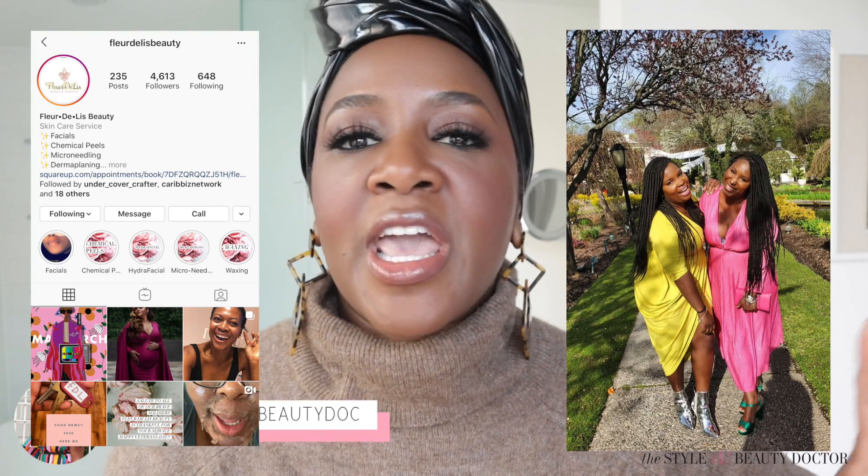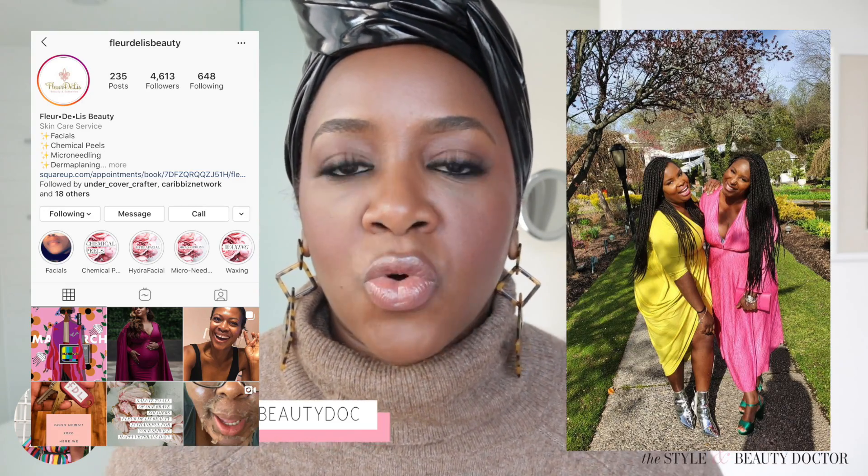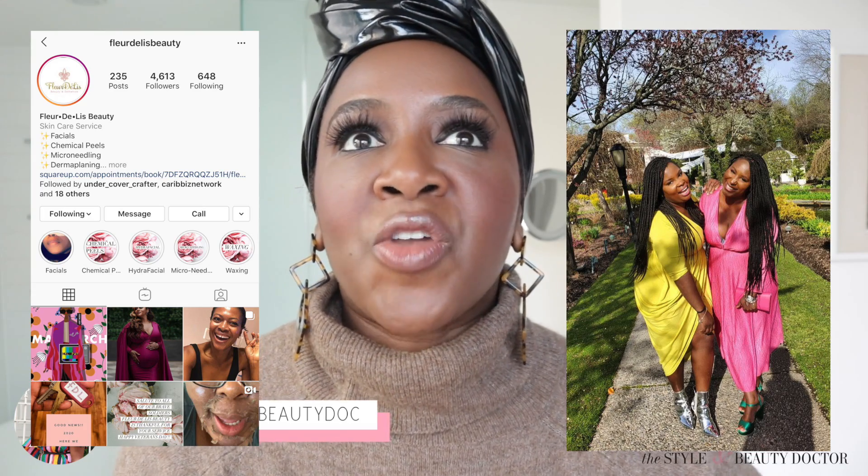Hey guys, welcome back to The Style and Beauty Doctor on YouTube. In today's video, we have a very special guest. This is going to be actually my first time meeting her in person. I've seen her on Instagram, we follow each other, and we had a quick chat before filming and were just kiki-ing and having a good time.